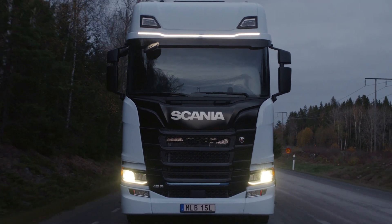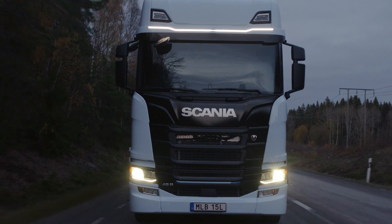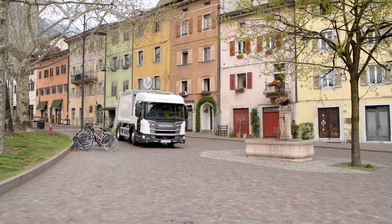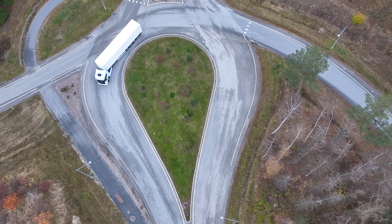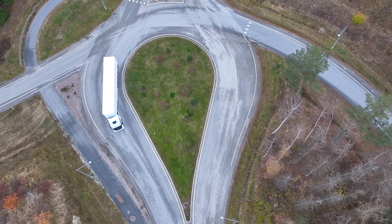The customers will be able to electrify more of their fleet. We are focusing on different segments including general cargo, temperature control, refuse collection, as well as hook lift applications. We will be able to satisfy more customer demands in different operations and applications.